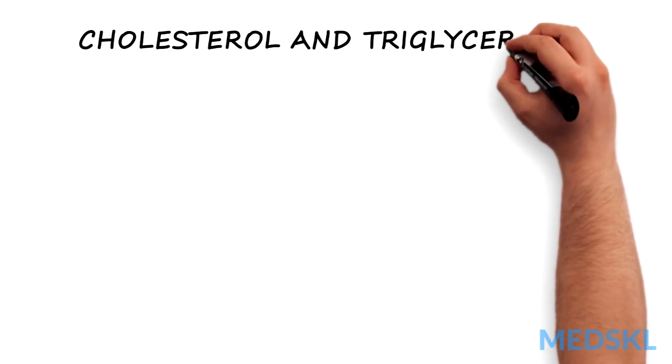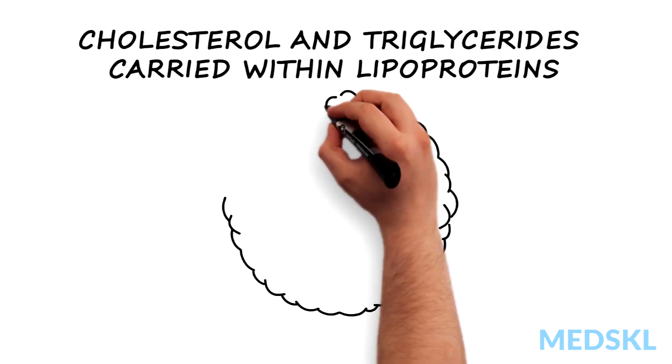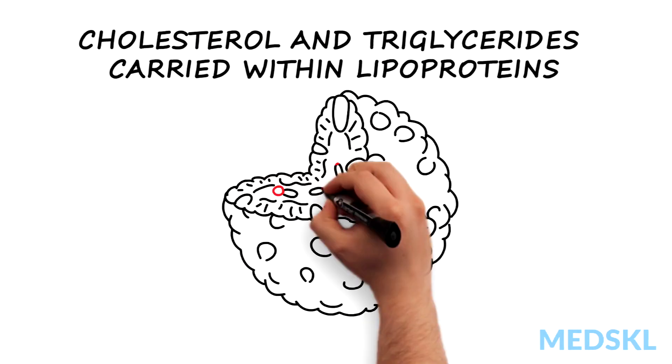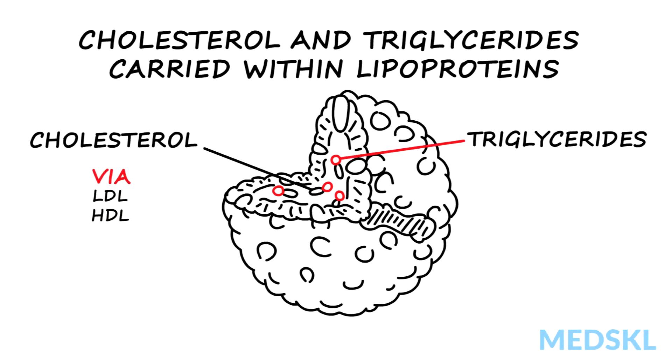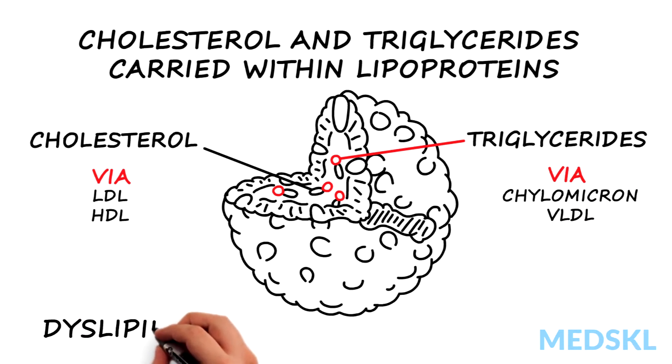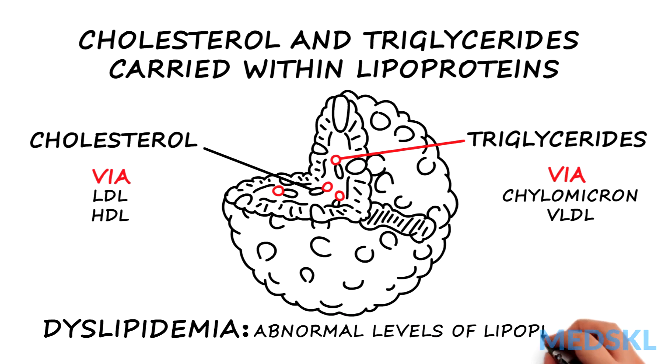Cholesterol and triglycerides are essential lipids that are carried within lipoproteins in order to become soluble in aqueous plasma. Cholesterol is carried in LDL and HDL particles, while triglycerides are carried in chylomicron and VLDL particles. Dyslipidemia is defined as abnormal levels of one or multiple lipids or lipoproteins.